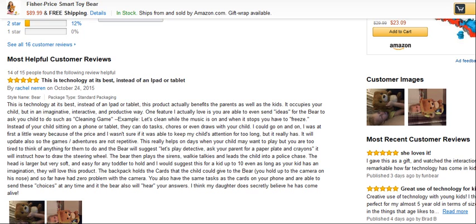I was at first a little wary because of the price, and I wasn't sure if it was able to keep my child's attention for too long, but it really was. It will also update the games and adventures and not be repetitive. This really helps on days when your child may want to play, but you are too tired to think of anything for them to do, and the bear will suggest, let's play detective — ask your parents for a paper plate and crayons, it will instruct how to draw a steering wheel, the bear then plays the sirens and walkie-talkies and leads the child into a police chase.